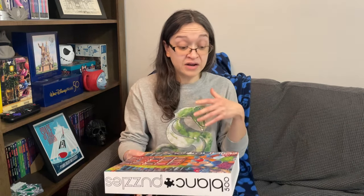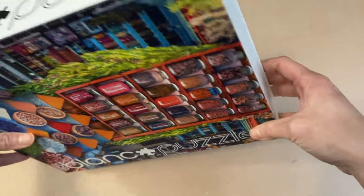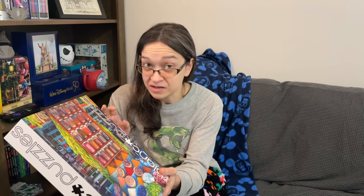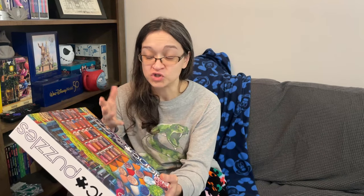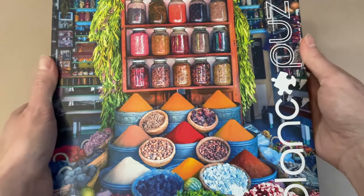The other set Christy sent me is a brand I've tried before, but never this particular collection. I don't actually see a name on the box, but it is 500 pieces. What's really interesting is that this is from Buffalo Games' Blanc Collection, and some of you have actually mentioned this collection to me, so I'm really looking forward to checking out the quality and the whole puzzling experience. I love this image — we have a whole bunch of ingredients, so we're clearly going to be making something good. I'm really hungry now!